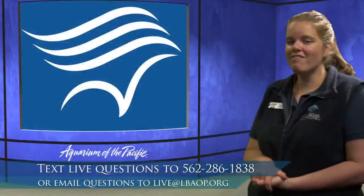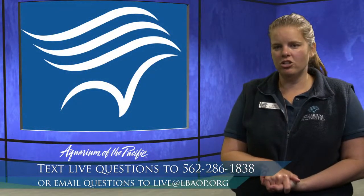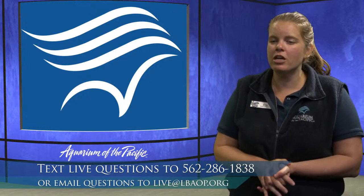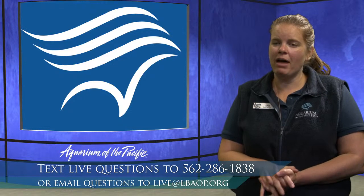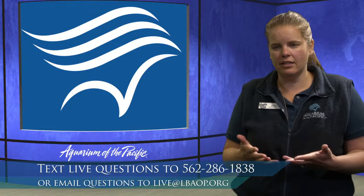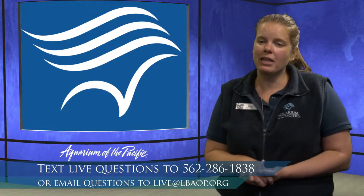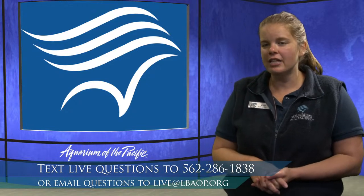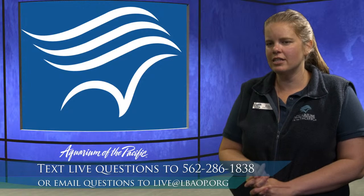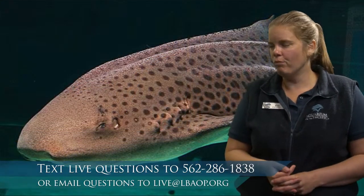Do sharks have night vision? Sharks do have pretty good vision. They spend a lot of their time hunting in murky waters and at dusk and dawn when the lighting is more difficult, so they have pretty good vision to find their food. But they also rely really heavily on other senses, especially their sense of smell and hearing. Their sense of hearing is actually surprisingly important for their hunting.